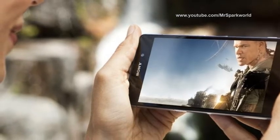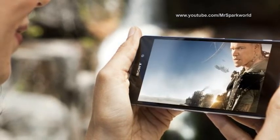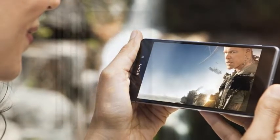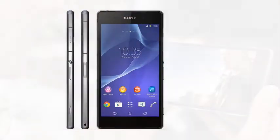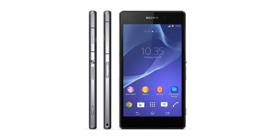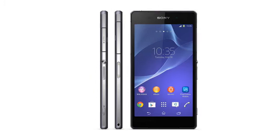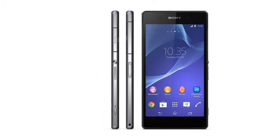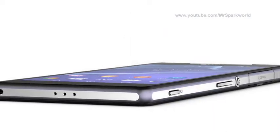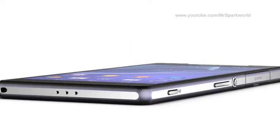The Sony Xperia Z2 also includes Sony digital noise cancelling, a first in a phone, while, as is becoming the norm for Sony, it's waterproof as well. The handset is powered by the Qualcomm Snapdragon 801 processor, boasting four 2.3GHz Krait CPUs, in addition to 4G LTE, 3GB RAM, and a high-capacity 3200mAh battery.